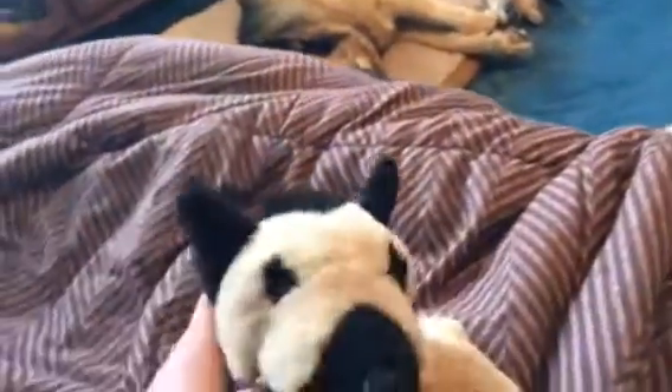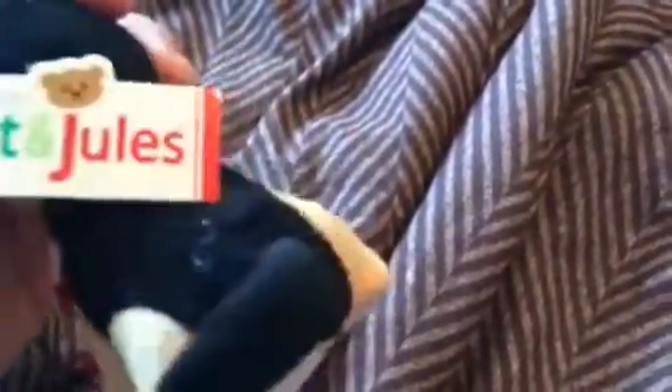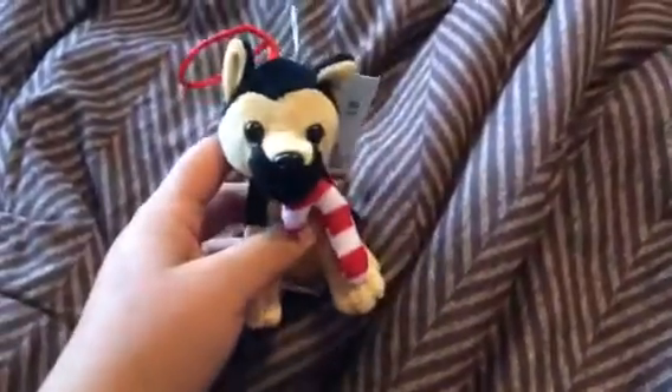Here's my Webkinz German Shepherd and this one is named Zack, after my dog right there. I got this one when it came out. This is the little tiny Build-A-Bear German Shepherd and I got this at the Build-A-Bear store.